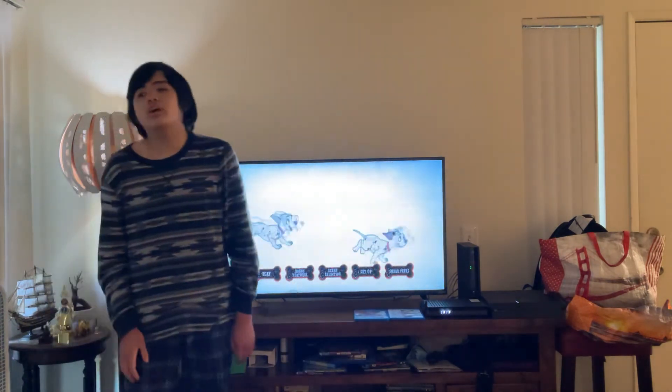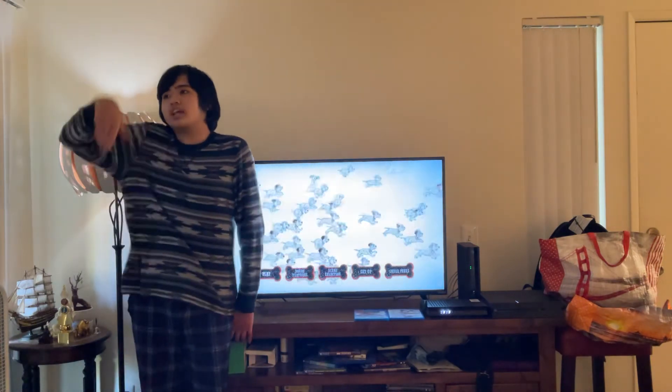Alright guys, thank you for watching this video. Please give me a like and subscribe. See you next time. Goodbye.